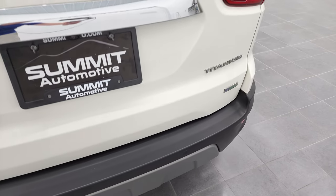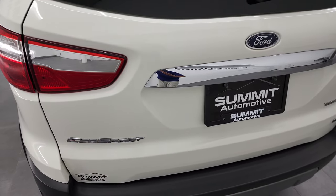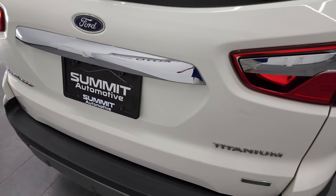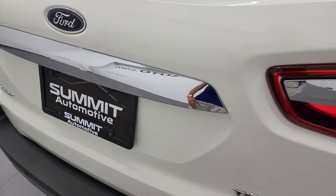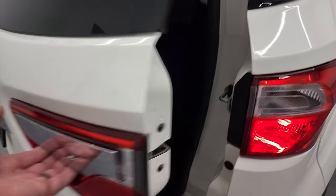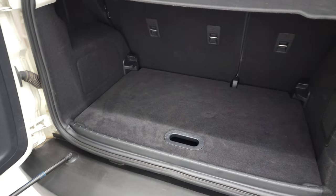No dents, dings, or cracks on that rear bumper. The rear gate is in excellent shape as well. Now a lot of people ask me how do you open up the back of an EcoSport — there's no buttons or anything underneath here, which conventionally on a hatchback would be like that. Well, this is actually a swing-open door, and the button is in the passenger's side taillight.